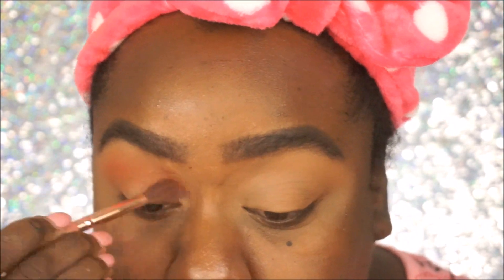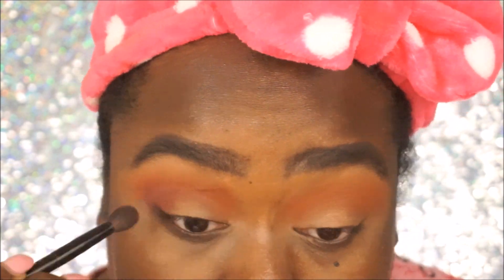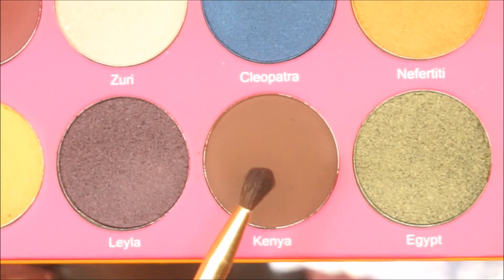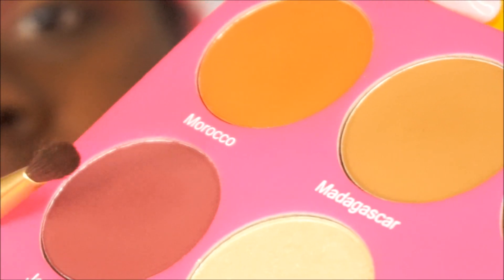I'm going to go in with Jezebel — it is a lot darker and I want to show it up on camera. I'm going to go in with Kenya. If you guys notice in my makeup looks, when I point to the color I'm also showing you guys the brush that I'm using. Taking a more defined blending brush and going in with this brown. I just wanted to show you guys the fallout I'm getting from the shades — this fallout is minimal. I'm going to go in and cut my crease again with the Sephora gel concealer.